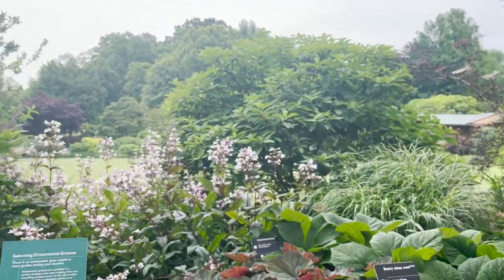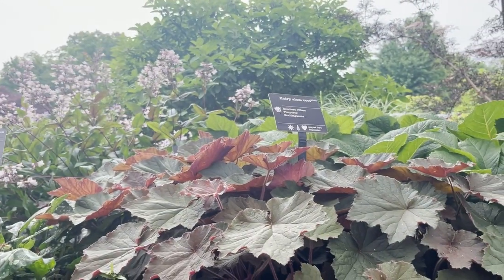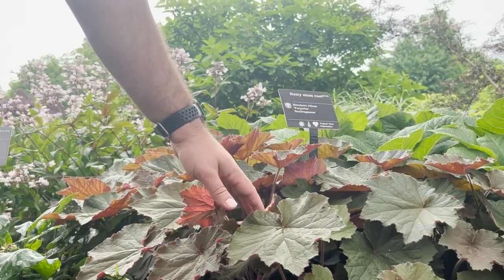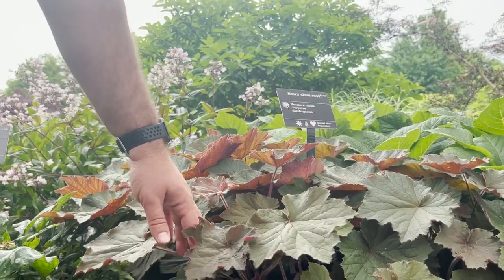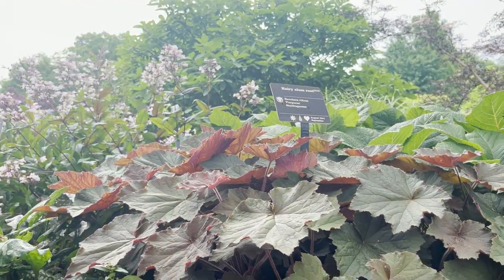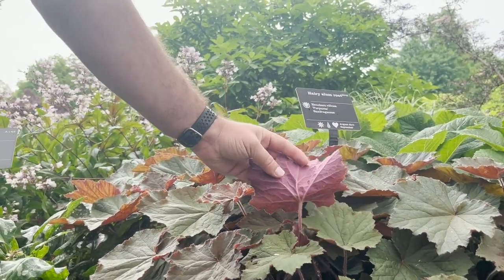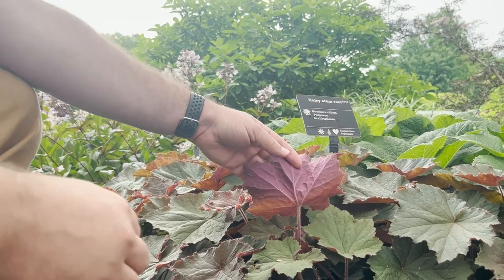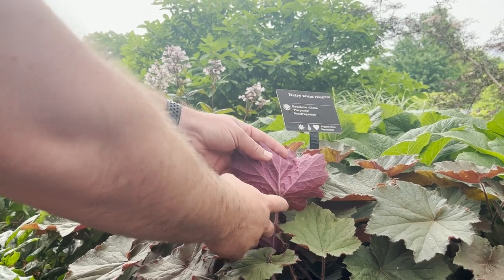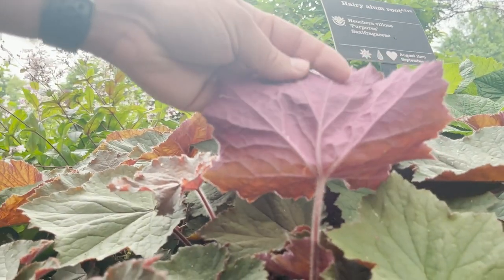There are some other fun things here — there's some alum root. There are a lot of different varieties of this that people will plant in their gardens as a sort of low ground cover. The underside of the leaf is a really nice reddish-purple color. One of the common names for this is hairy alum root, and I would imagine that's from all these little hairs you see on the stem and the underside of the leaf.